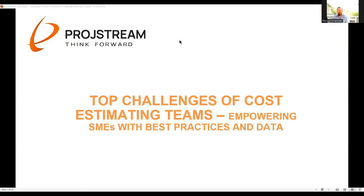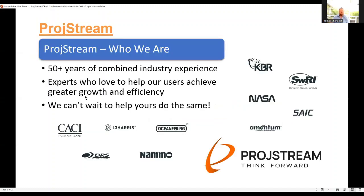Hi, good afternoon everybody. I'm here with Chuck Kurtz and we are going to present top challenges of cost estimating teams, with the idea of empowering subject matter experts or functional estimators with best practices and data.